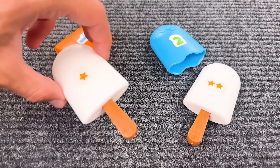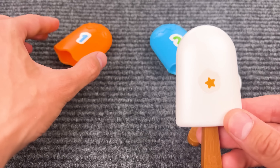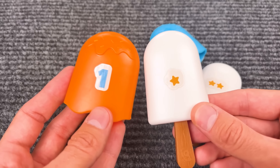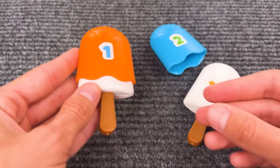Oh wow, there are some popsicles! And that is a popsicle with one star! So we should put on the number one! Now let's put it together! Nice!